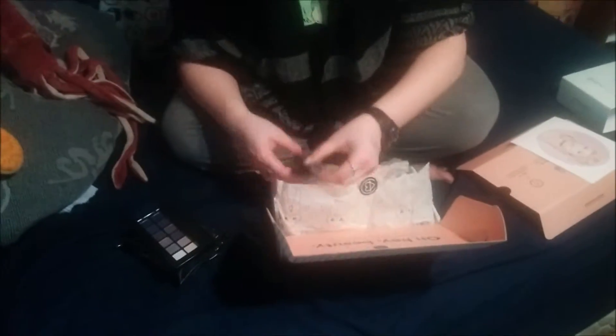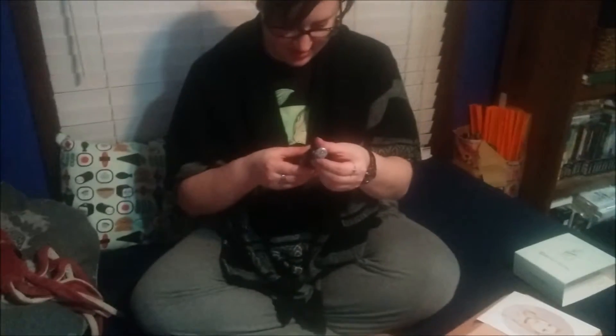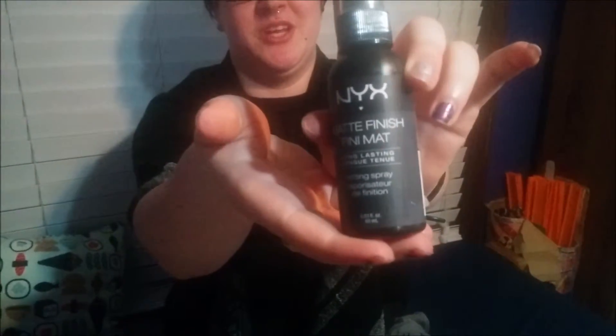Let's see. So this is matte — oh my God. Okay, I've been wanting setting spray for if I do like my drag looks. Totally got setting spray — this is exciting. So this is NYX matte finish. That is awesome. I've been wanting to try out a finishing spray and I know she does use that a lot.